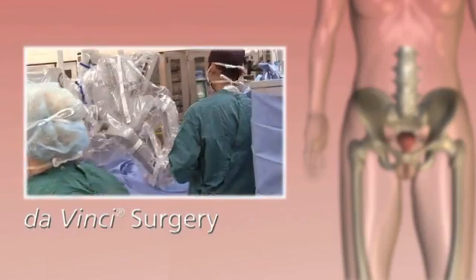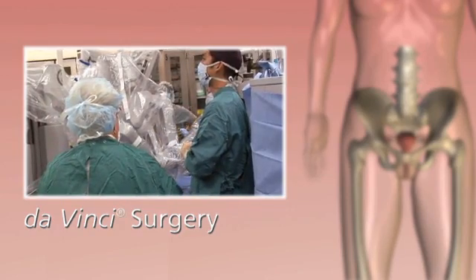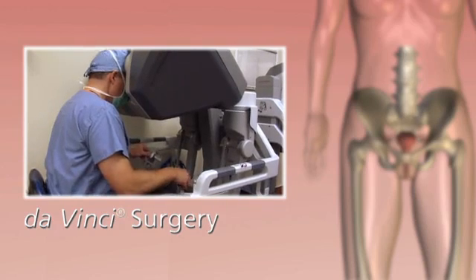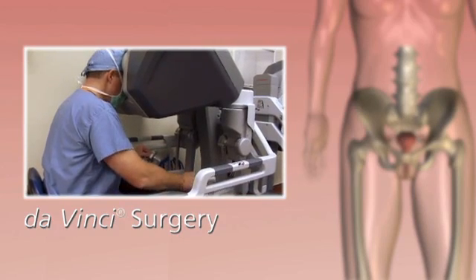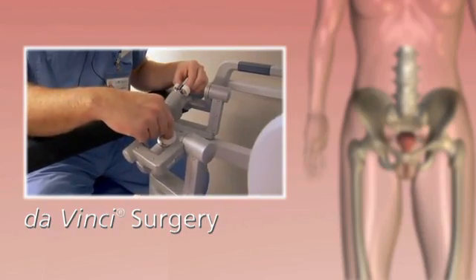DaVinci surgery is a minimally invasive approach that enables surgeons to perform complex cases through a few tiny incisions. In 1999, DaVinci surgery was introduced to overcome the limits of traditional surgical technology.